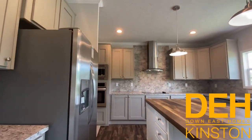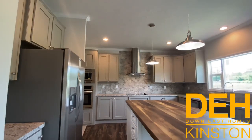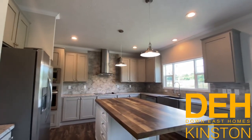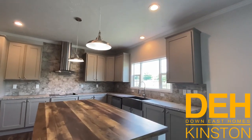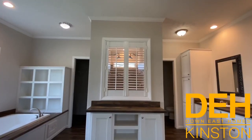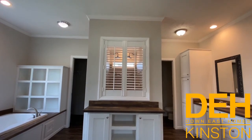This is on our Kinston lot - it is our Terminator home, and it is probably one of the most popular out of all the homes we have here in Kinston. Now I'm going to cut and take it to the master bathroom and go over some of the details there.